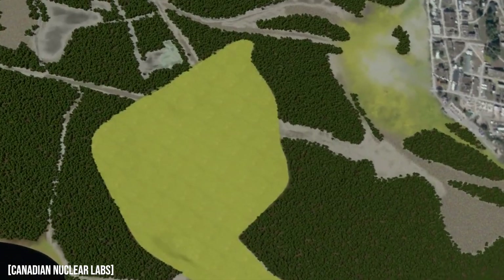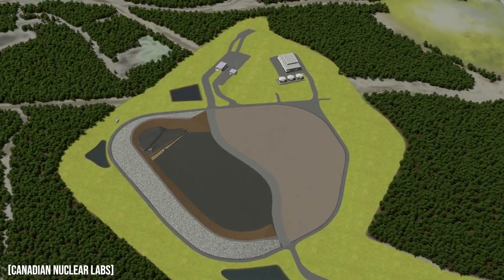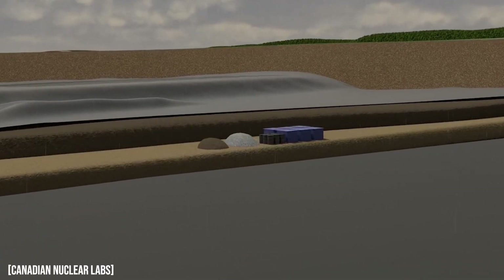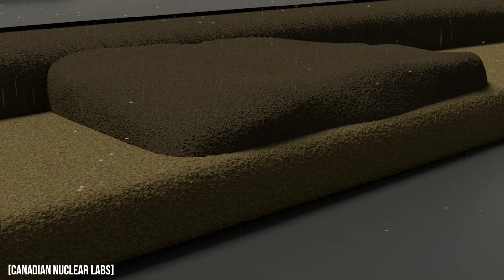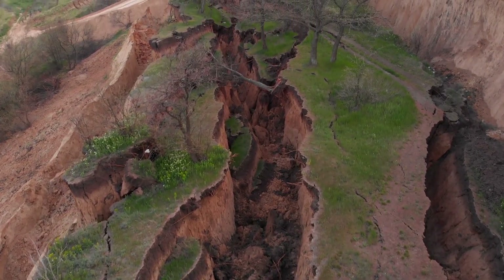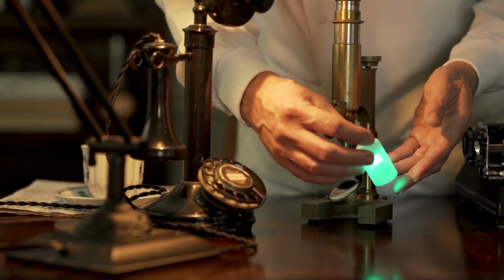Low level waste and some intermediate waste are stored at near surface disposal sites. Here, the waste may be burned or crushed to reduce its size, then put into barrels and secured with concrete. These are then placed in vaults and filled up, never to be seen again. Because over many thousands of years the earth will change and shift, only waste that will decay away quickly is stored here.